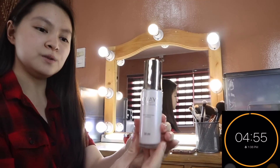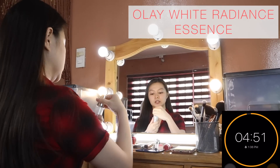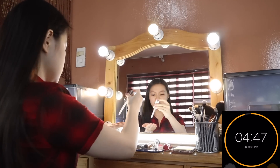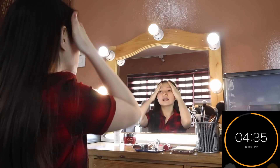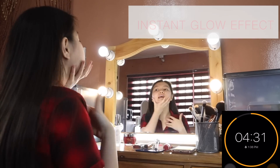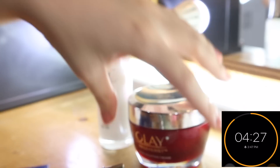The first thing I'm going to use is my Olay White Radiance Essence. What I love about this product is it moisturizes my skin. Whether it's day or night, you'll have an instant glow effect — it's like a highlight.